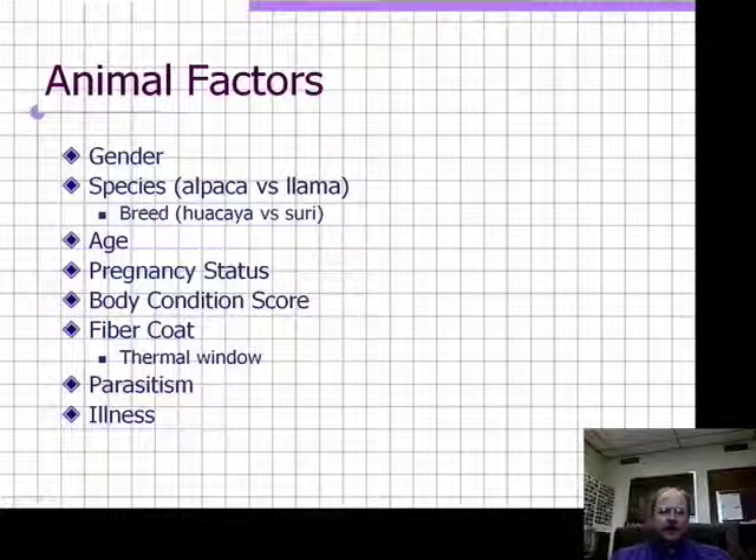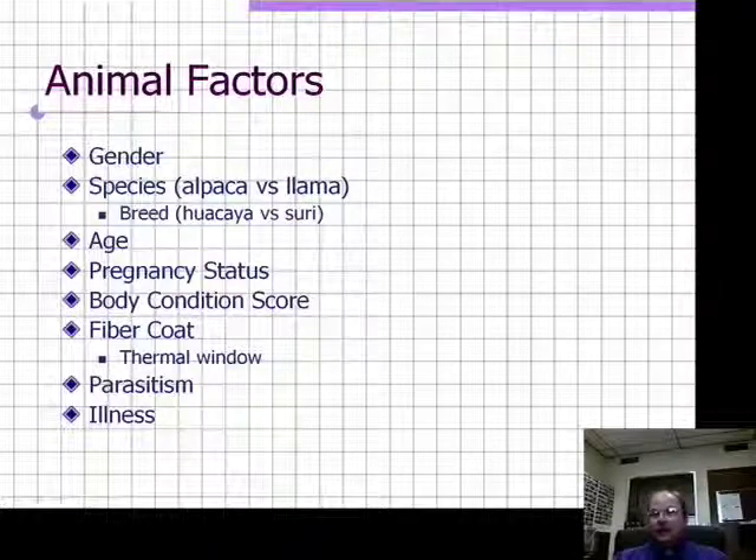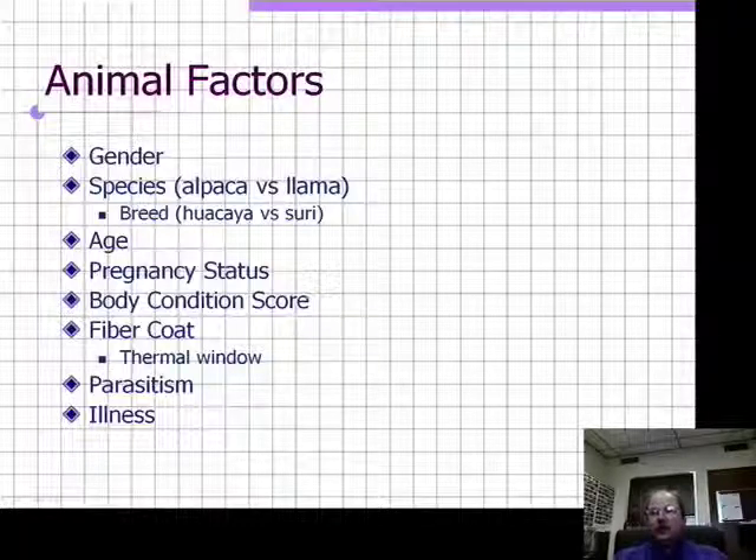Animals that are physiologically distressed have a diminished ability to deal with severe swings in temperature — extreme cold or extreme heat. Animals that are heavily parasitized or have other medical problems are more likely to develop heat stress. This is particularly true for animals with meningeal worm. Not only are they physiologically stressed from the effects on their nervous system, but meningeal worm also incapacitates them, making them want to lay down for extended periods.